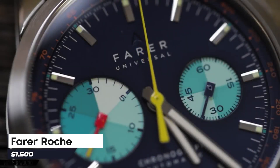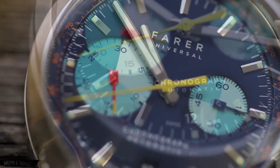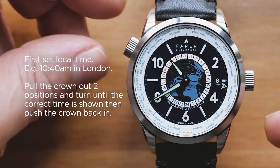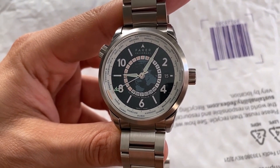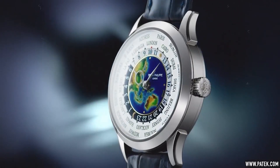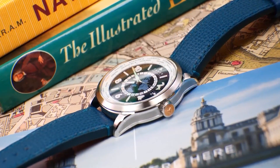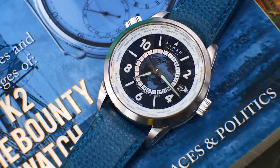The first watch, the Farah Roche, might remind you of fancy chocolates at a posh party, but it's named after explorer Anthony D. Roche. It's a world traveler's watch, displaying 24 time zones and the date. It boasts a world map etched in a light blue color at its center, with numbers and markers as solid gray blocks that illuminate in the dark. Crafted from shiny steel at 39mm, it features two buttons — one for time and date, the other for time zones. Priced at around $1,500, it's a practical, reliable watch for tracking different times around the world.